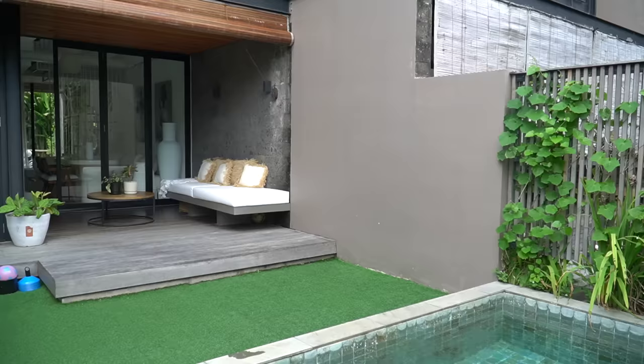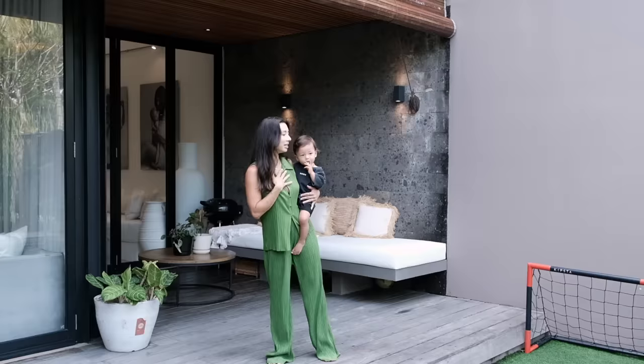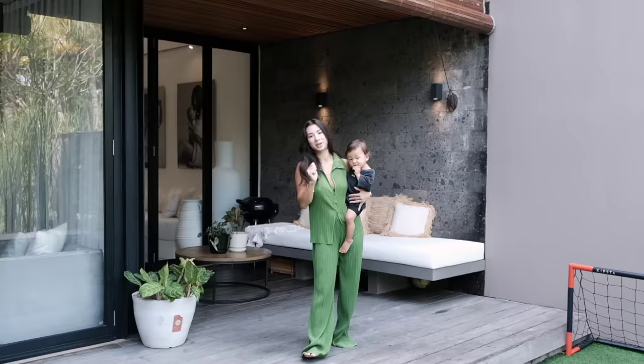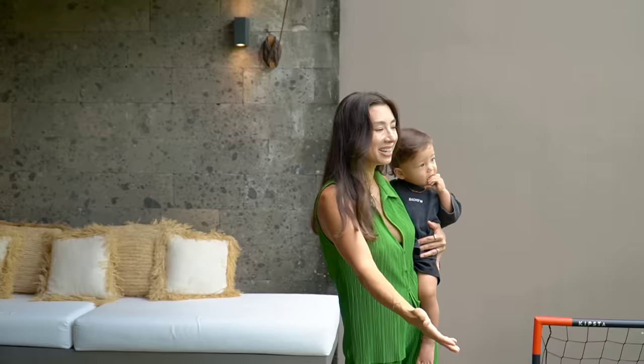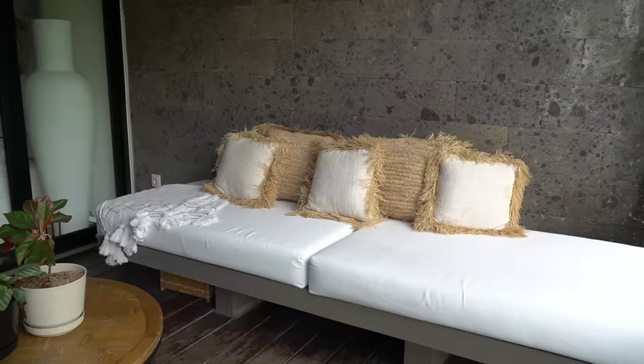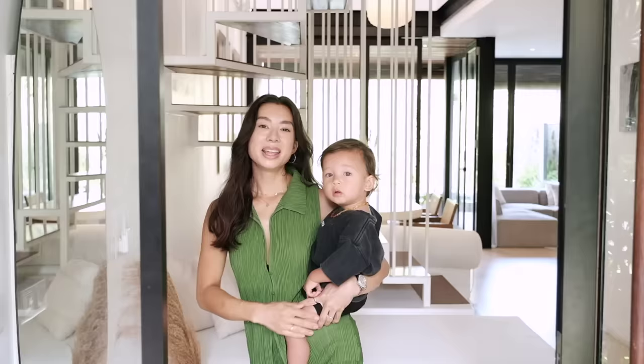Now we are outside. This is our little outside paradise. It's small, but we love it a lot. Kyochi and Kenji are playing soccer over here, which is always a lot of fun. I'm doing my workouts over here. We go swim — the pool is pretty small.